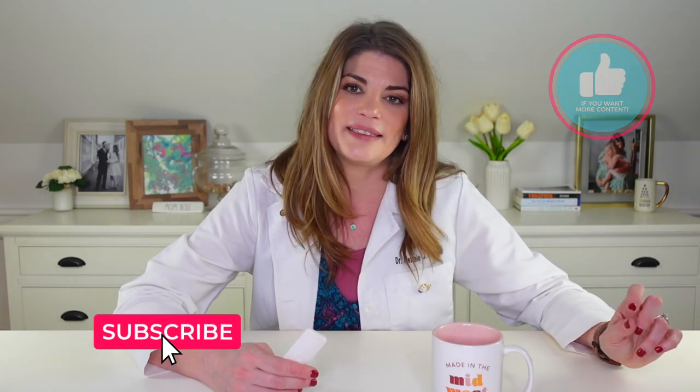That covers ocular rosacea — its causes, triggers, diet, and treatment. Even though it can't be cured, it can most often be managed very successfully. Make sure to find a dry eye specialist you know, like, and trust. Leave comments below if you have more questions about ocular rosacea, and check out my other videos on meibomian gland dysfunction and demodex. Thanks so much for watching — class is dismissed, and I'll see you next time.